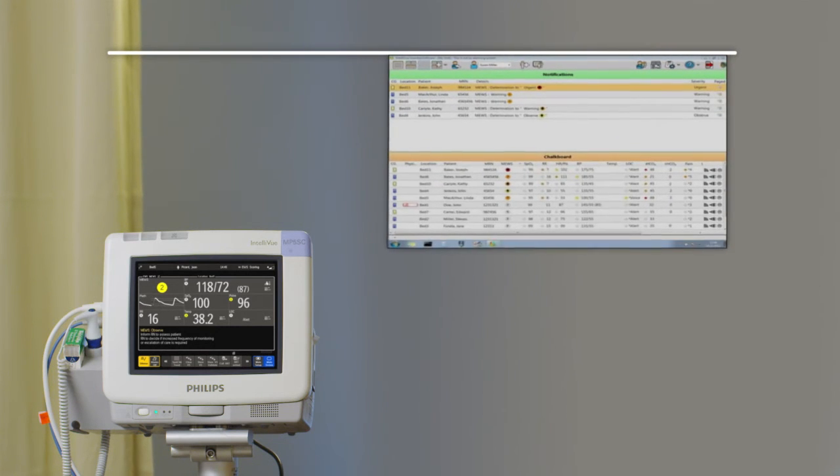Philips Intelliview Guardian solution. Keeping watch at all times. Innovation in you.